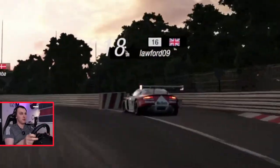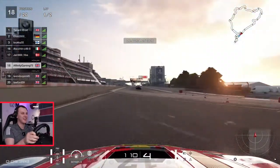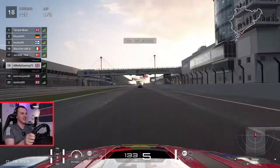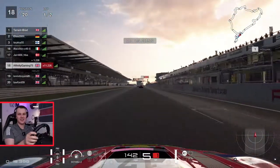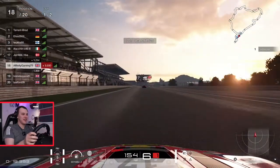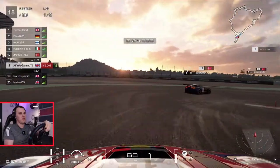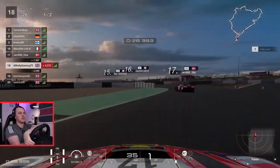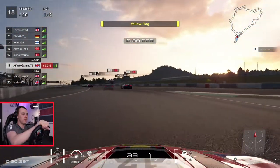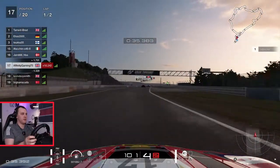Oh, he's already binned it! That is literally the worst start he could have possibly had. That is unlucky. I always have brake issues — why do I always do that? Make up another position though, thankfully.